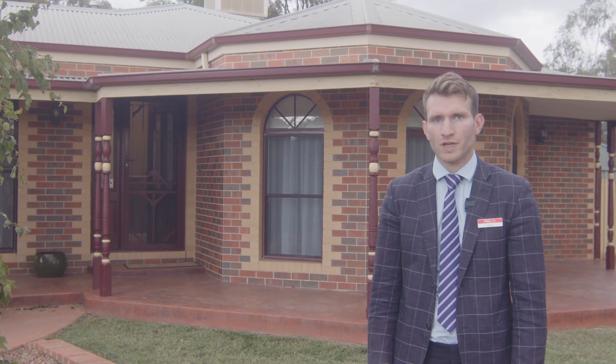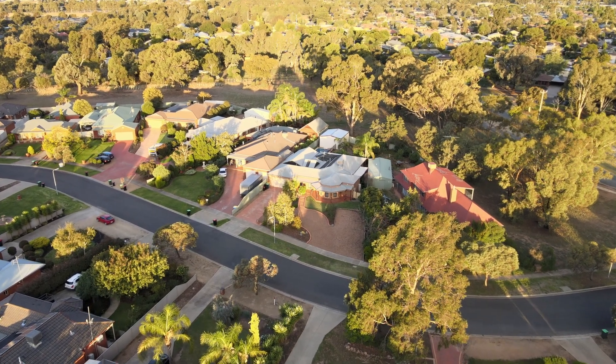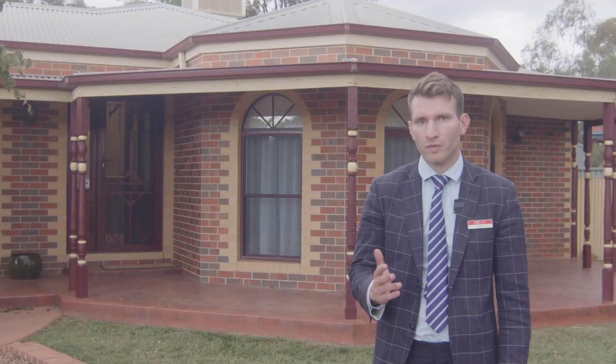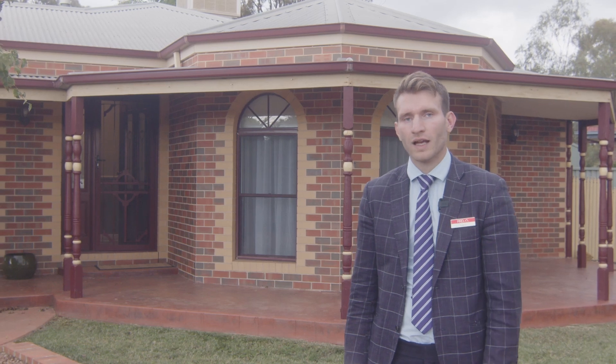Welcome to 4 Menzies Crescent in Shepparton. This home is the ultimate in family entertainment, featuring a large shed, large pool and outdoor entertainment area with rear access. This home truly has it all. Come through and have a look inside.